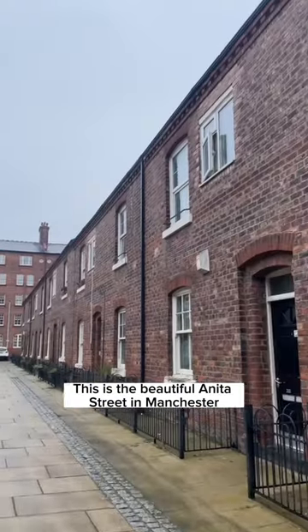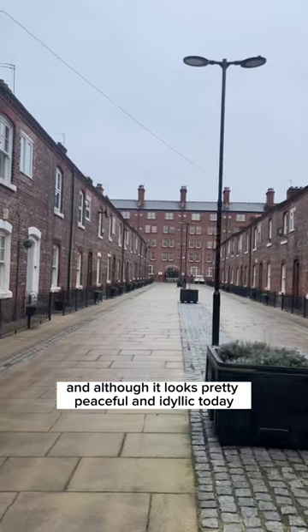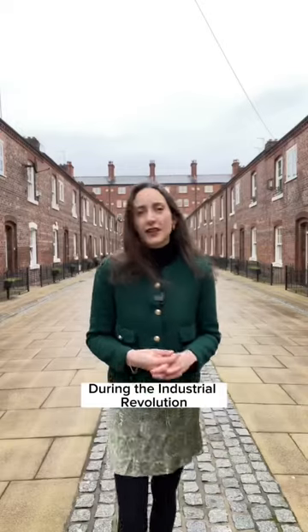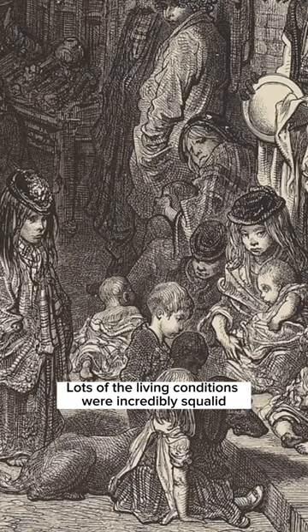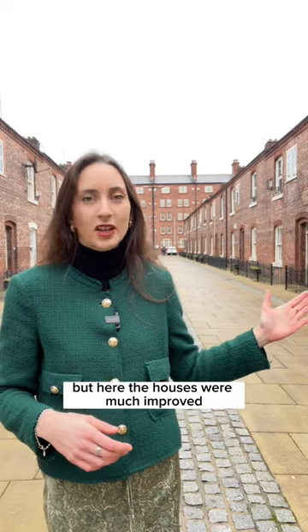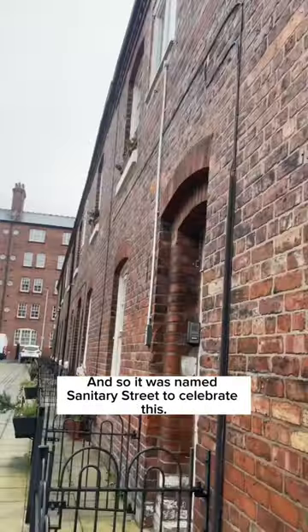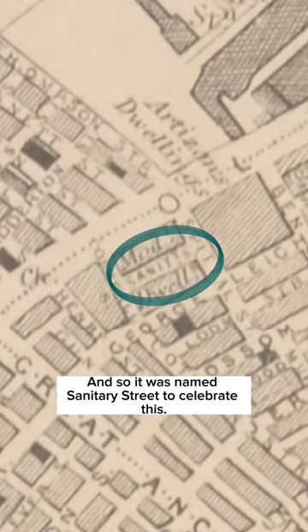This is the beautiful Anita Street in Manchester, and although it looks pretty peaceful and idyllic today, when this was originally built it was pretty groundbreaking. During the industrial revolution and the rapid industrialization of Manchester there were lots of problems with overcrowding, and lots of the living conditions were incredibly squalid and disease-ridden. But here the houses were much improved because they had a toilet and a sink of their own, and so it was named Sanitary Street to celebrate this.